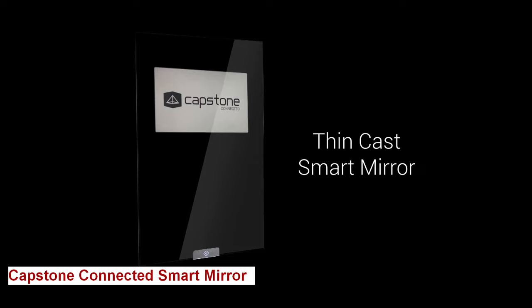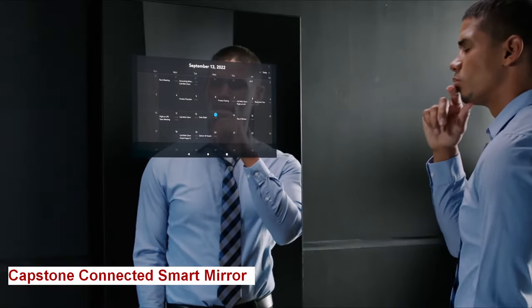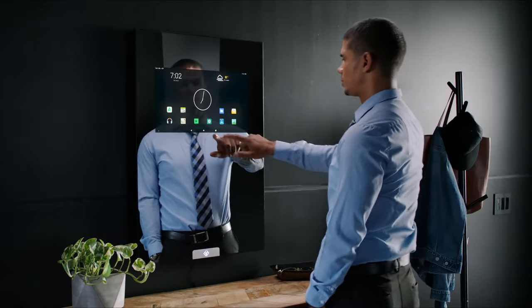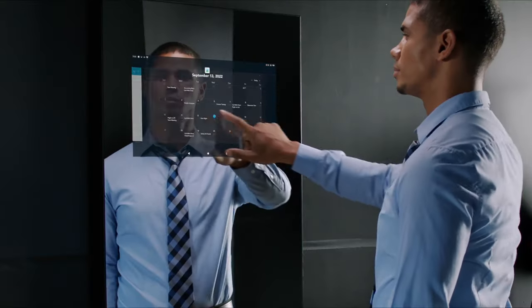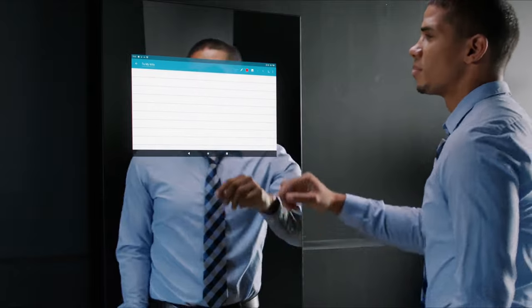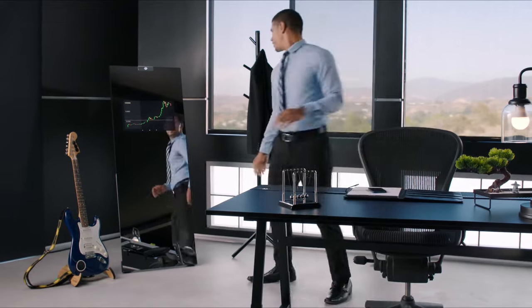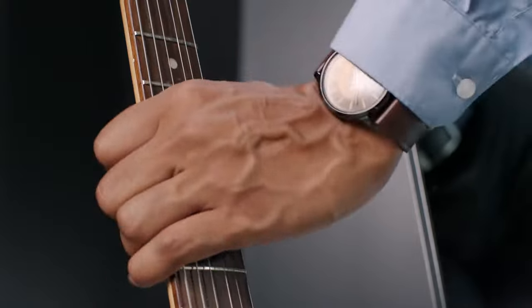Capstone Connected Smart Mirror. Are you ready to see great innovation that meets your everyday life? Meet the Capstone Connected Smart Mirror. This mirror emerges as a symbol of both elegance and intelligence. It is a gateway to convenience and connectivity. At its core, the Capstone Smart Mirror is a high-quality reflective surface, designed to fit seamlessly into your bathroom or dressing area.